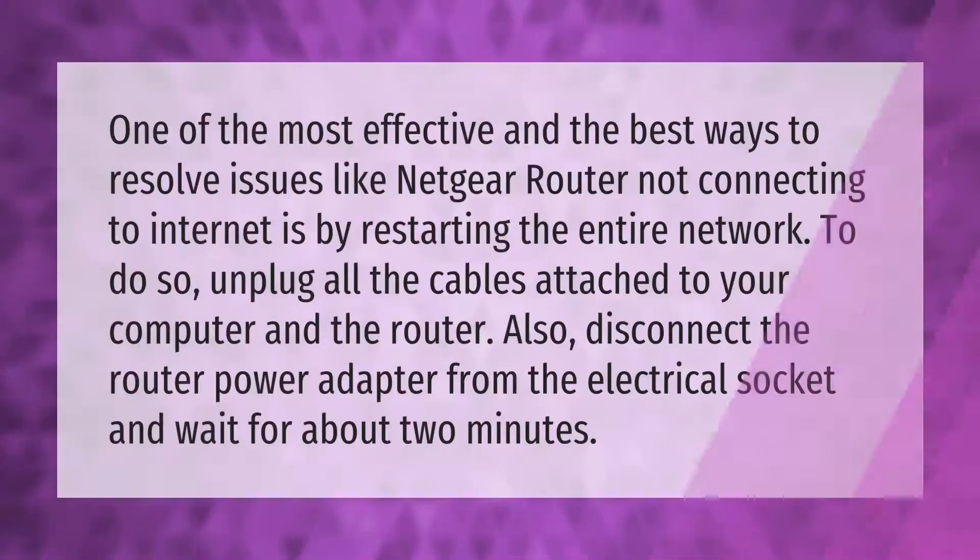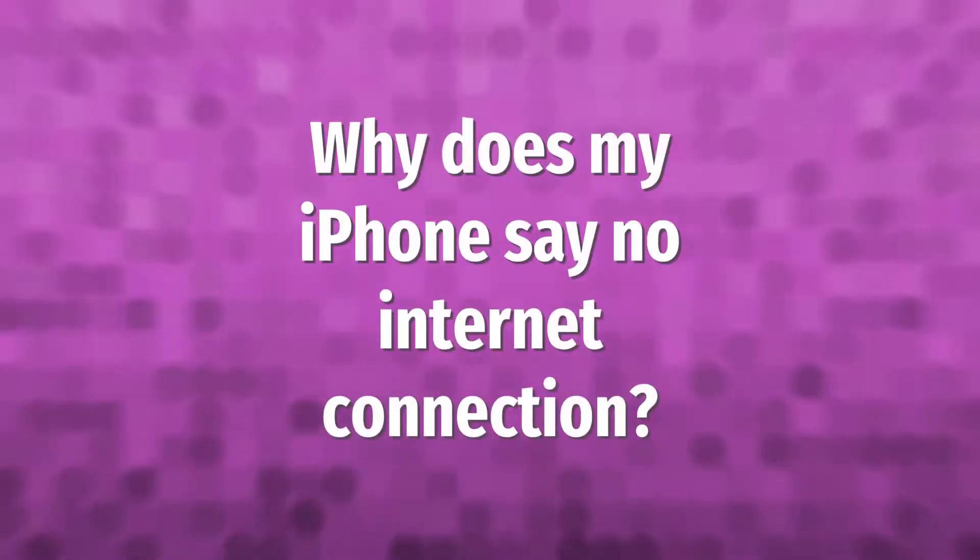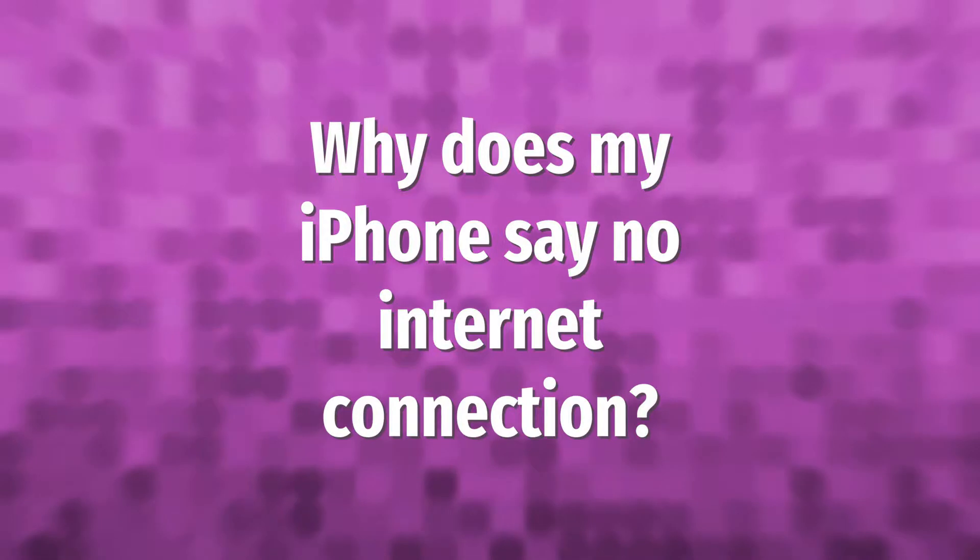One of the most effective ways to resolve issues like a Netgear router not connecting to the internet is by restarting the entire network. To do so, unplug all the cables attached to your computer and the router. Also disconnect the router power adapter from the electrical socket and wait for about two minutes.